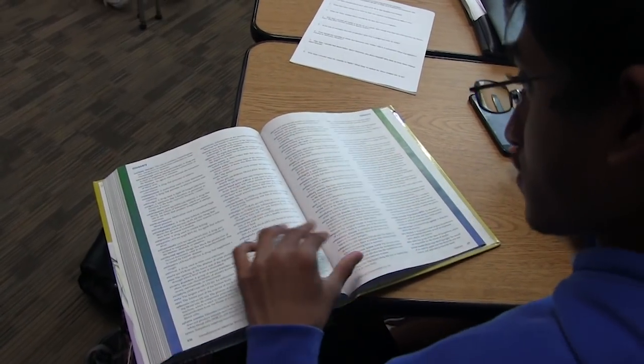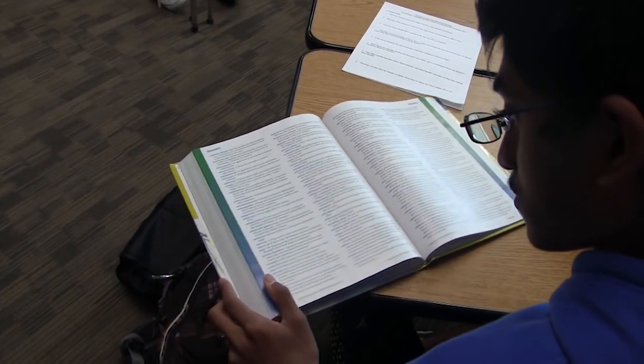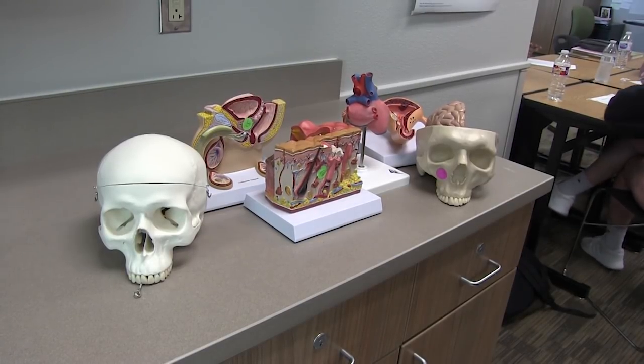Hey Trailblazers, it's Micaiah Wright here with Vanguard TV. Medical terminology is an elective open to any students here at LTHS. It's a class where you learn how medical terms are created — prefixes, suffixes, and word parts — and you also learn about diseases, anatomy, and physiology.